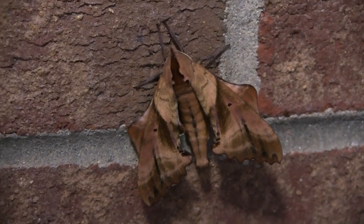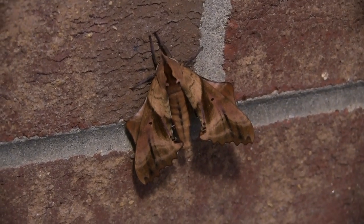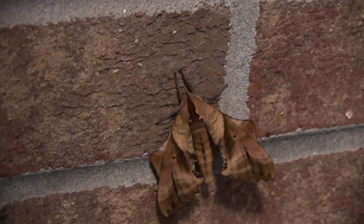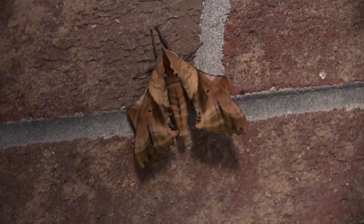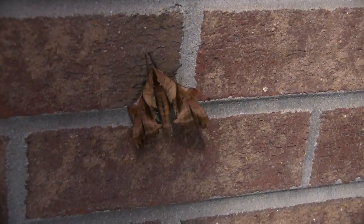Someone that's an entomologist might actually know what that's called. Maybe we'll just aggravate it a little bit and see it move. That is pretty unique. I hope it doesn't bite me or something. Let's back off just a little bit from it.